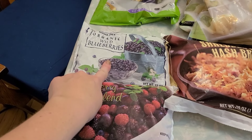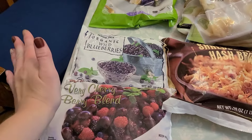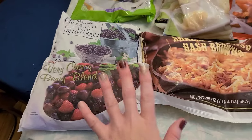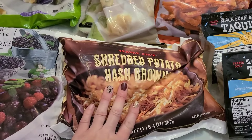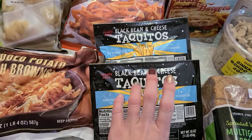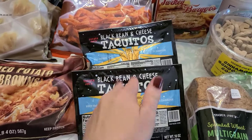Grabbed some wild blueberries because I'm going to make some anti-inflammatory blueberry muffins. Then I grabbed some of this berry blend for smoothies. Grabbed some hash browns for the freezer for breakfast. And then these black bean and cheese taquitos — my kids really liked those last time, so I grabbed two of those.